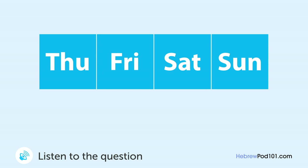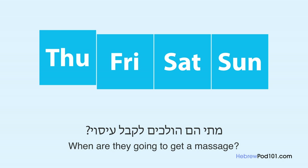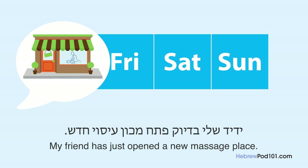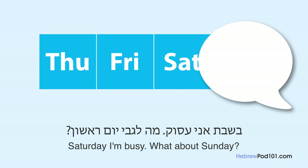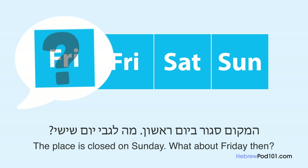A man and woman have a conversation about a massage institute. ידיד שלי בדיוק פתח מכון עיסוי חדש — my friend just opened a new massage institute. אני רוצה ללכת — I want to go. יש לך זמן ביום שבת? — Do you have time on Saturday? בשבת אני עסוק — on Saturday I'm busy. מה לגבי יום ראשון? — What about Sunday? המקום סגור ביום ראשון — the place is closed on Sunday. מה לגבי יום שישי? — What about Friday? טוב — okay, good.